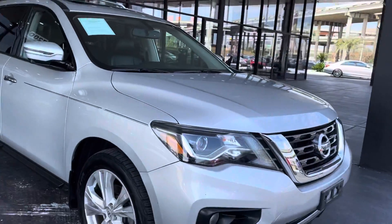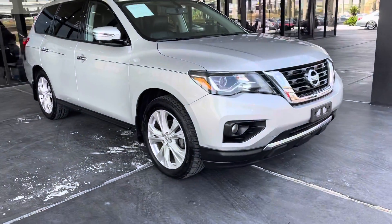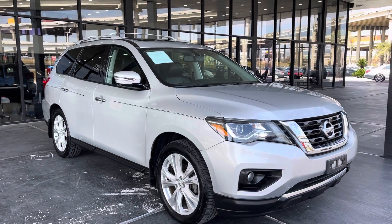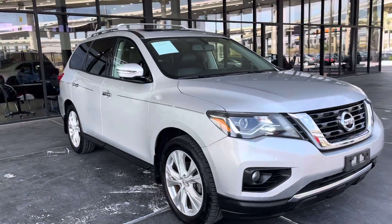If you'd like to see this vehicle in person or test drive it — as I mentioned, it is a 2018 Nissan Pathfinder — you can visit us at 7200 Gulf Freeway, Houston, Texas, or visit us online at axautocx.com.